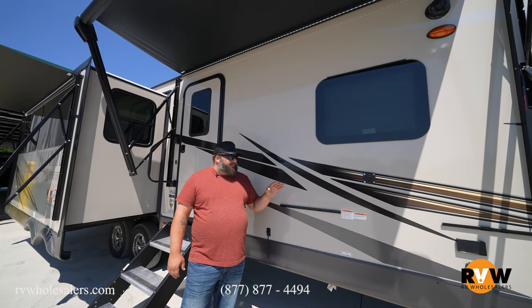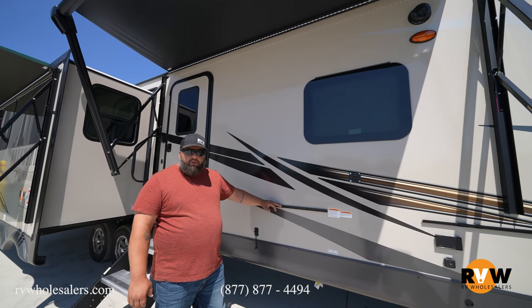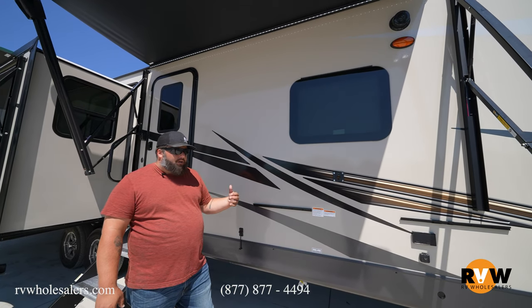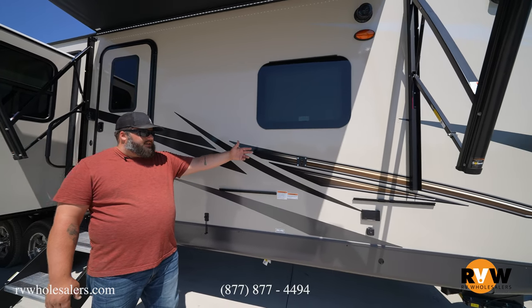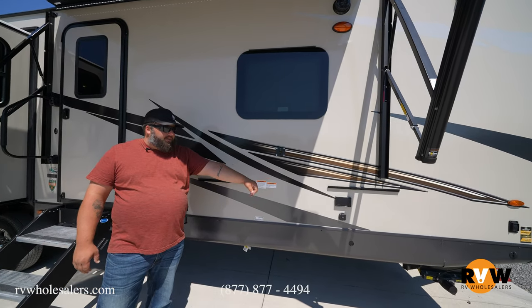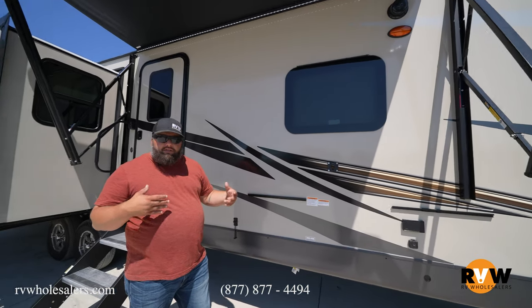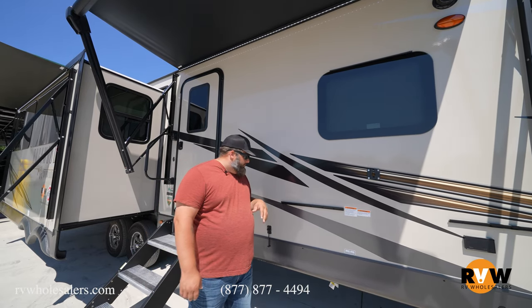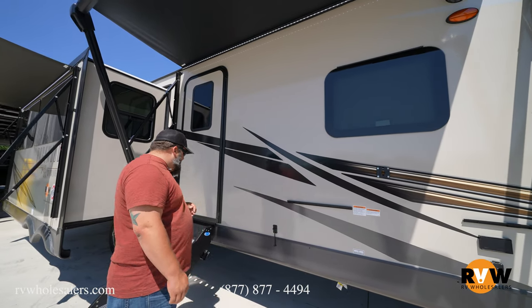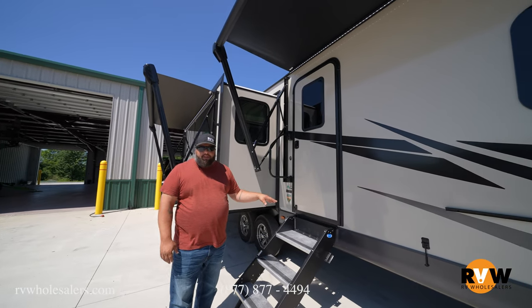Back here you have your mounts for your griddle, which comes standard with all Rockwood products, and your outdoor entertainment area for your TV. You have two 110 plugs and a cable hookup, so if you're wanting to watch the race or anything like that you can totally do that right out here under the shade.